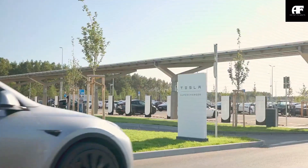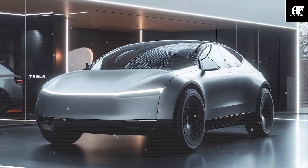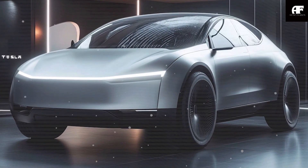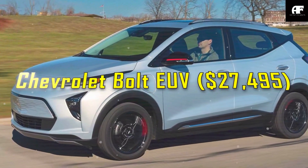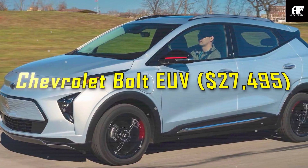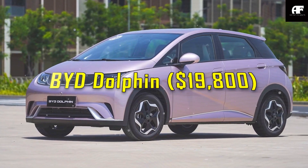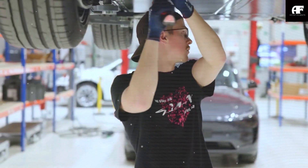Tesla isn't just launching another EV with the Model C — it's about to redefine the budget electric car segment. With an expected starting price of $17,890, this compact EV will undercut competitors like the Chevrolet Bolt EUV at $27,485 and the BYD Dolphin at $19,800 by a considerable margin. But how is Tesla managing to keep costs so low without compromising on innovation?